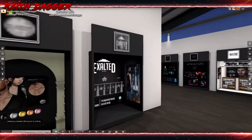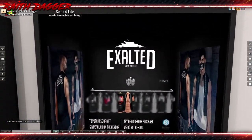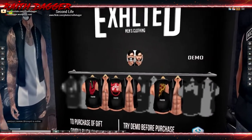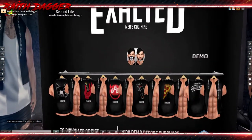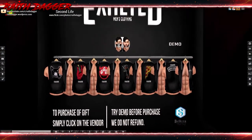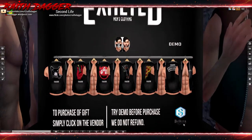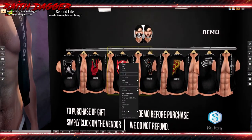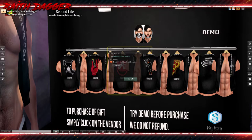Just a couple more things. Exalted has a leather vest - micro vest. Try demo before purchasing. Compatible with Signature and Belleza. The vest sets you back 249 Lindens.